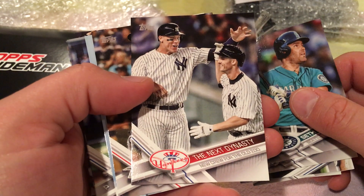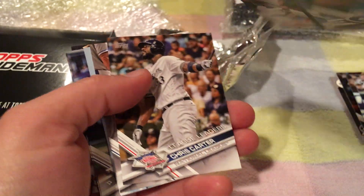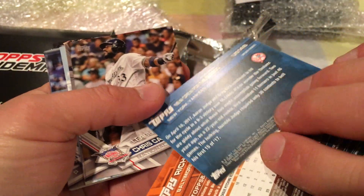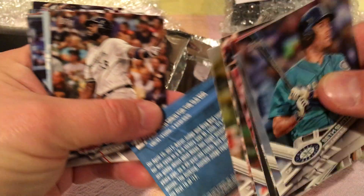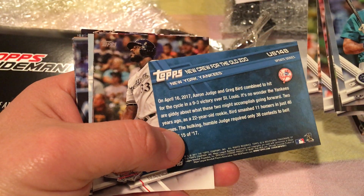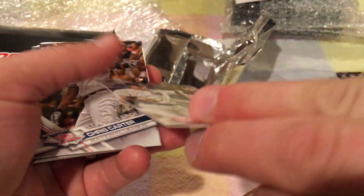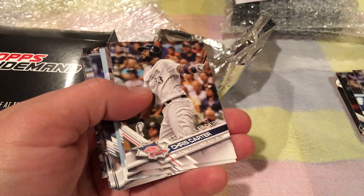I got a mini Judge — it's the Next Dynasty insert with Judge and Greg Bird. It's not numbered or anything like that, but it's still very cool. Got a mini Judge card.